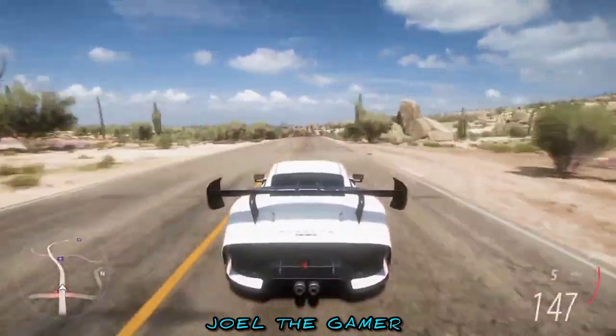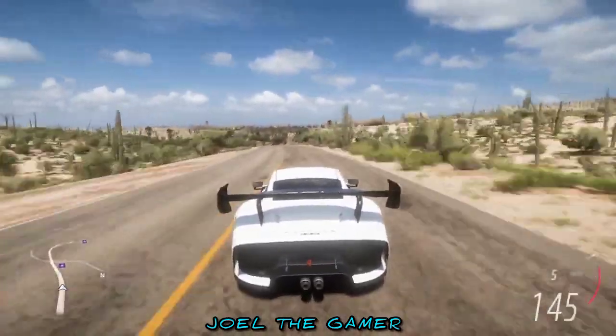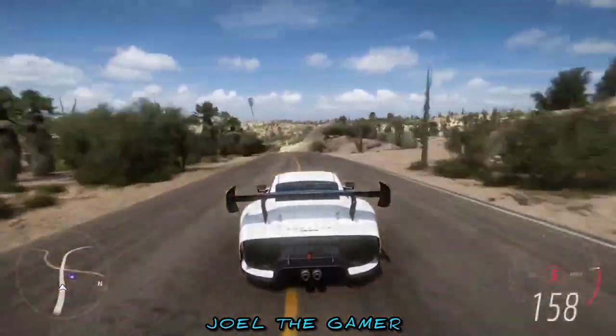Coupled with a supreme grip and driving experience, we find ourselves in front of quite a predator for the Horizon Festival.